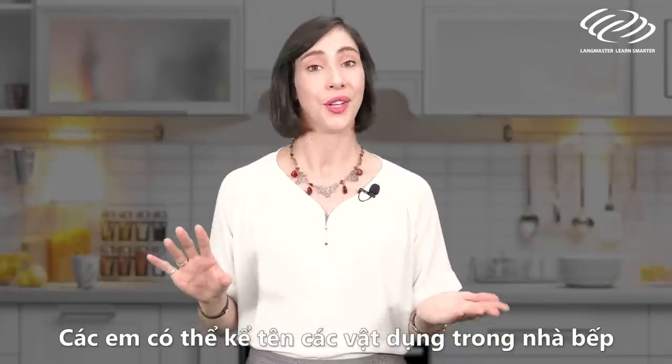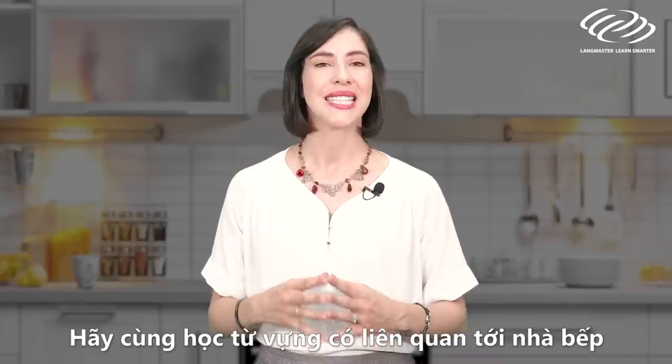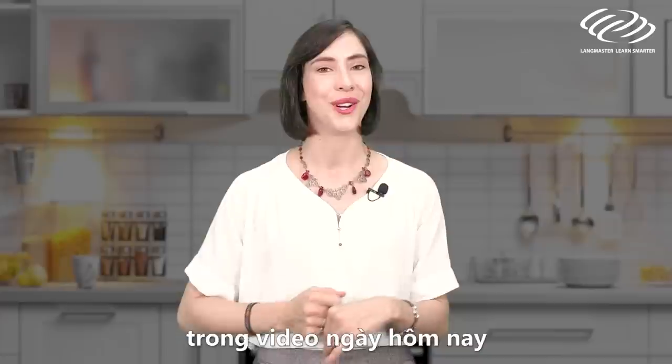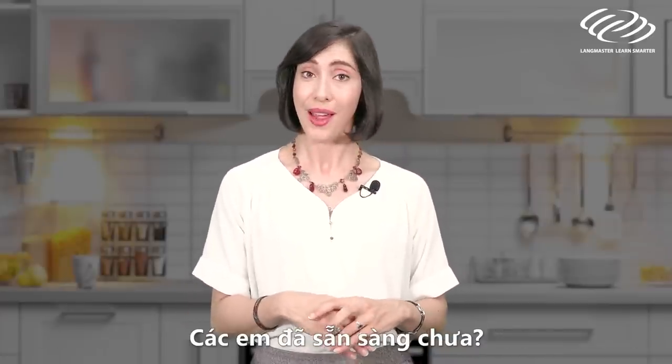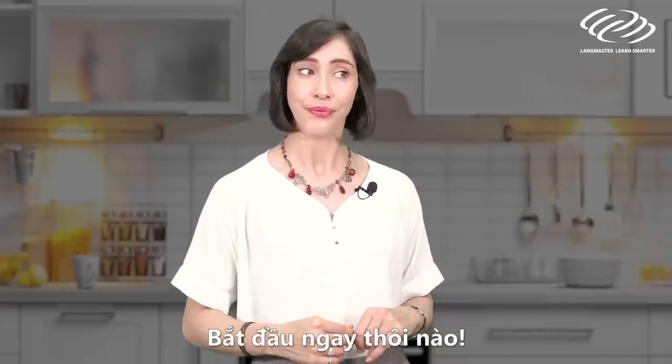Can you name everything in your kitchen in English? Let's take a look at some kitchen vocabulary today in this video with me Liesl and Langmaster Learning System. Are you ready? Let's talk about your kitchen in English. Let's go!